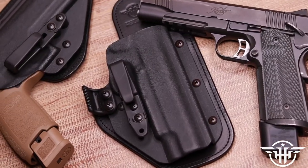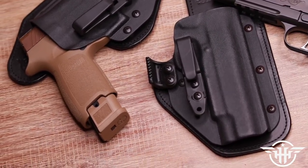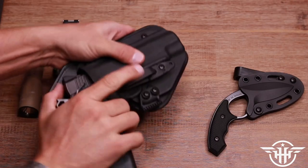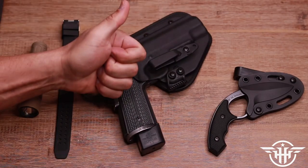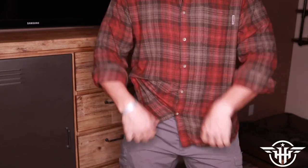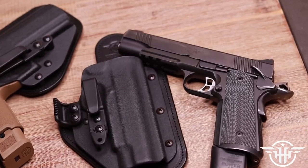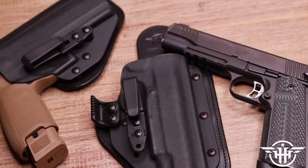We will get into the range footage first and then talk about all the specs. But a huge shout out to Hidden Hybrid Holsters, longtime supporter of the channel. They make those sweet hybrid holsters with that suede-backed Amish-made leather and that Kydex up front. They've got everything for all your striker fire needs all the way into those big iron 1911s. They're super comfortable, great company, USA made, and a copy of the Constitution comes with every holster purchase. Check them out at hiddenhybridholsters.com.